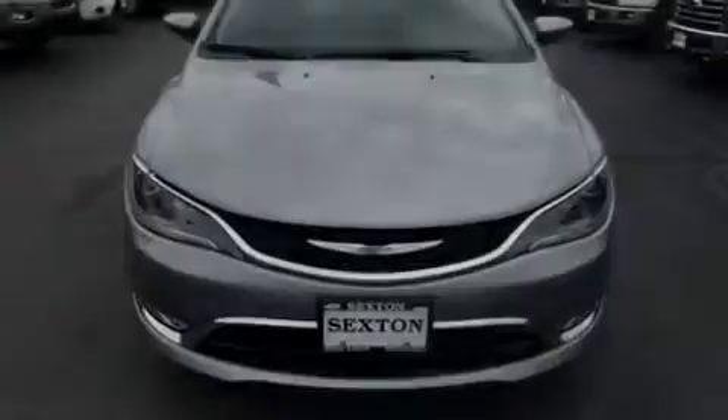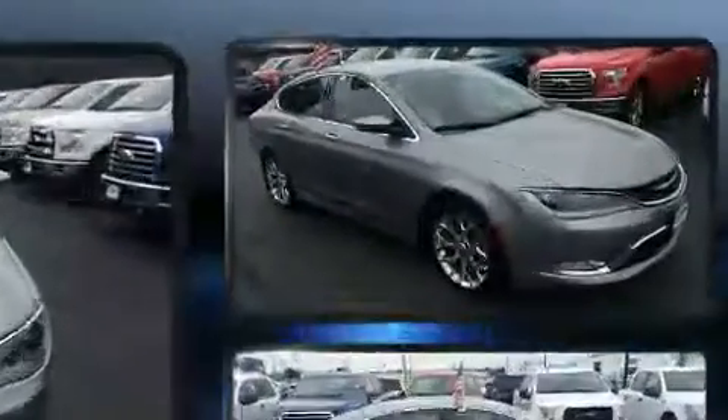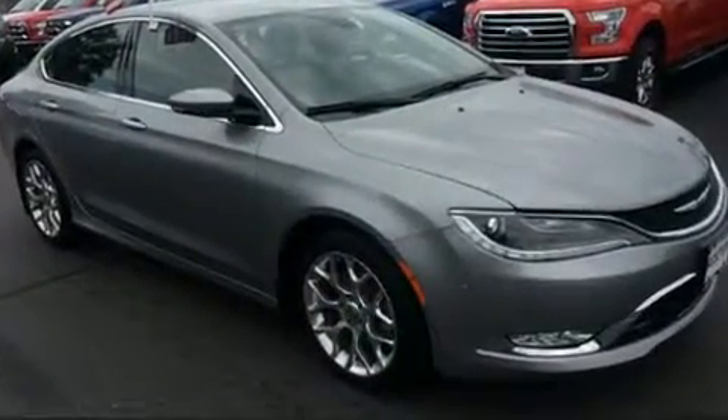Outstanding design defines the 2015 Chrysler 200. This four-door, five-passenger sedan just recently passed the 60,000 mile mark.